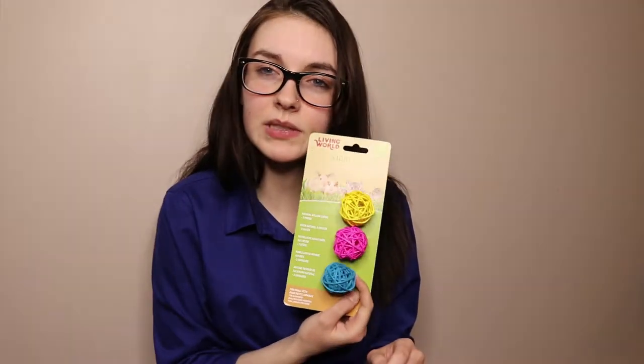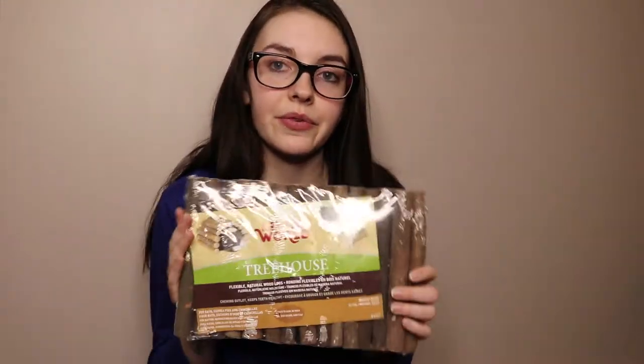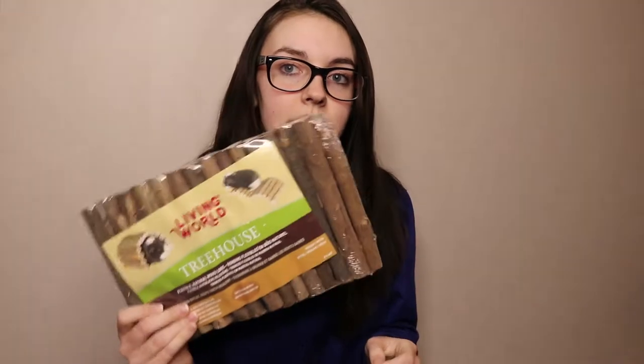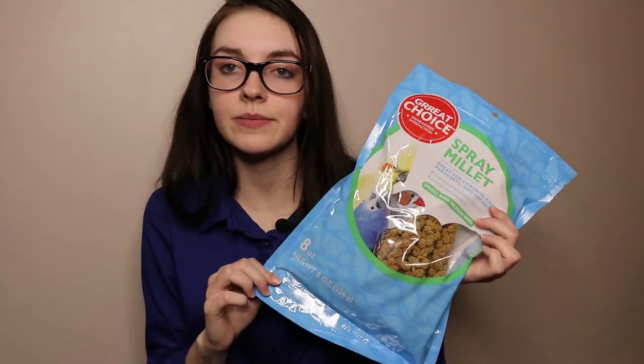I also got some of these little guys — right now I have a big one but they don't really seem to play with it too much, so I thought maybe a smaller one would work better. These are willow chews. Oh, this one's a loofah chew — I forgot to mention that — and this one's a wood chew. Then I got another one of these bendy bridge things; I already have two small ones and now I'll have two big ones. I can always use more — you can do a lot of cool decorations with them.